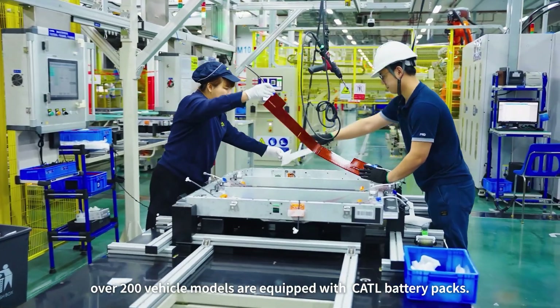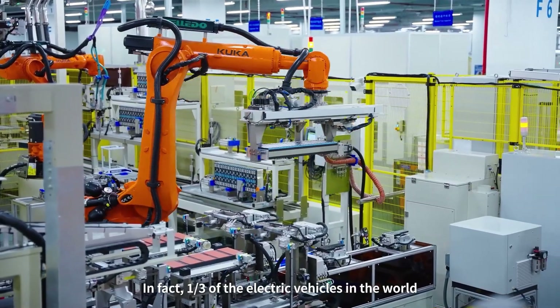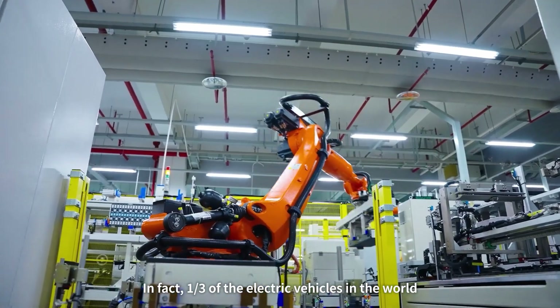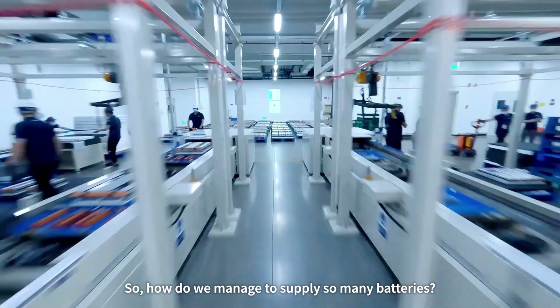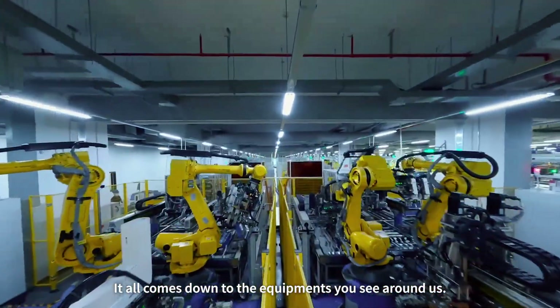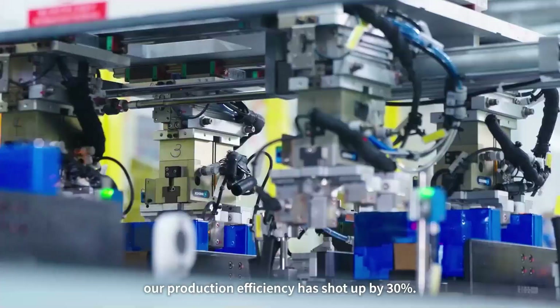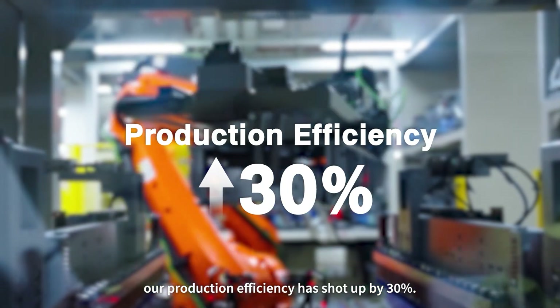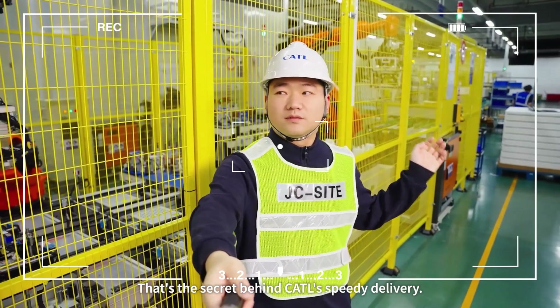Last year, over 200 vehicle models were equipped with CATL battery packs. In fact, a third of the electric vehicles in the world are equipped with our battery. So how do we manage to supply so many batteries? That all comes down to the equipment you see around us. Thanks to this new gear, our production efficiency has shot up by 30%. This is the secret behind CATL's speedy delivery.